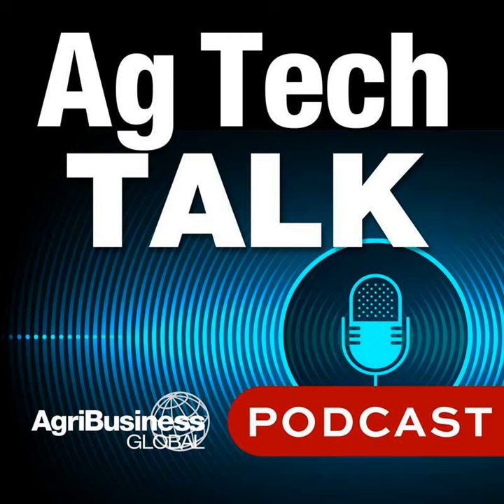Hello, and welcome back to Ag Tech Talk. This is part two of our discussion with Russ Putland, Executive Vice President Commercial and General Manager USA for La Vie Bio, and Nir Arbel, Chief Product Officer at Evogene, La Vie Bio's parent company.